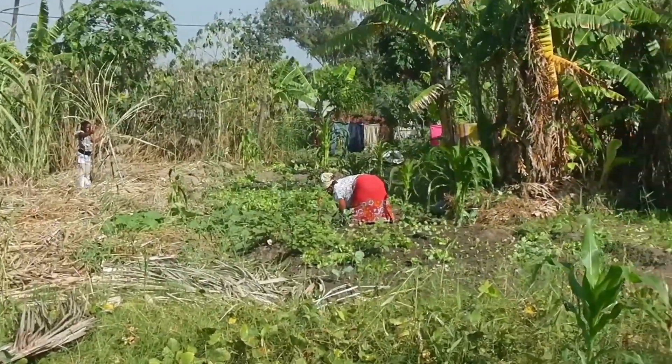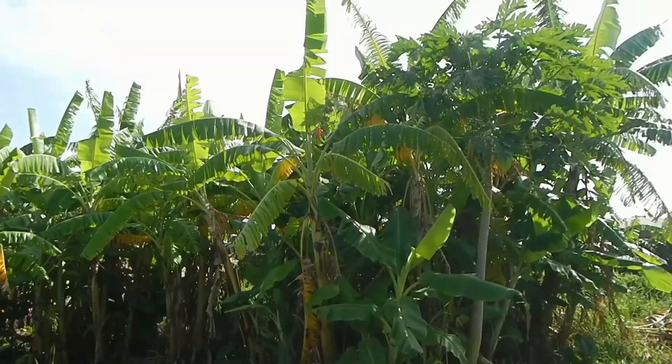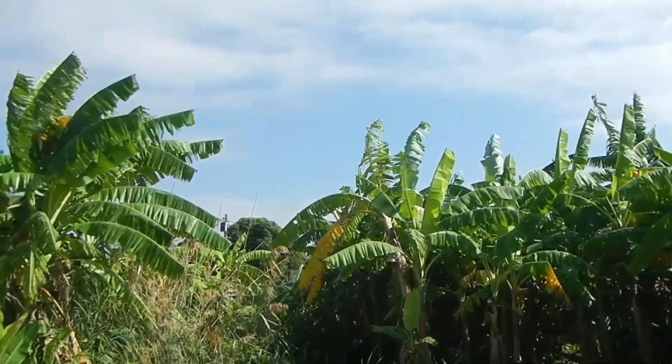There is my niece harvesting some sugarcane. We also have a lot of banana trees plantation and we eat a lot of local banana.